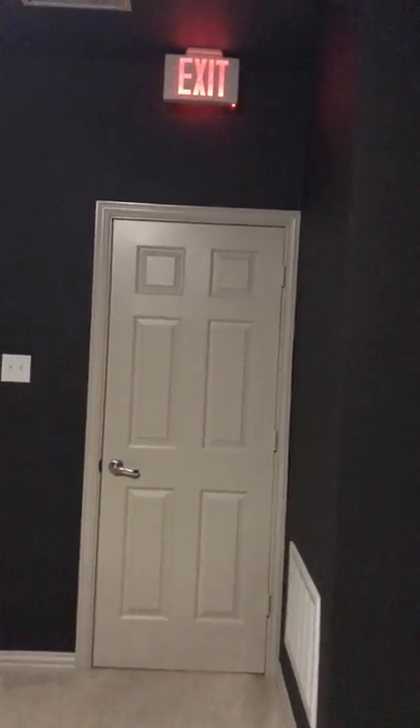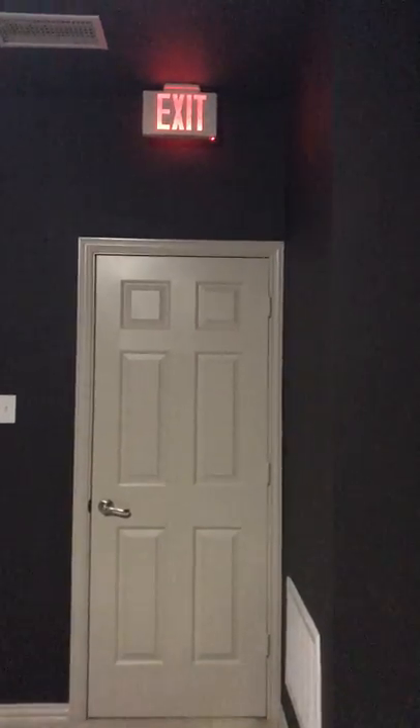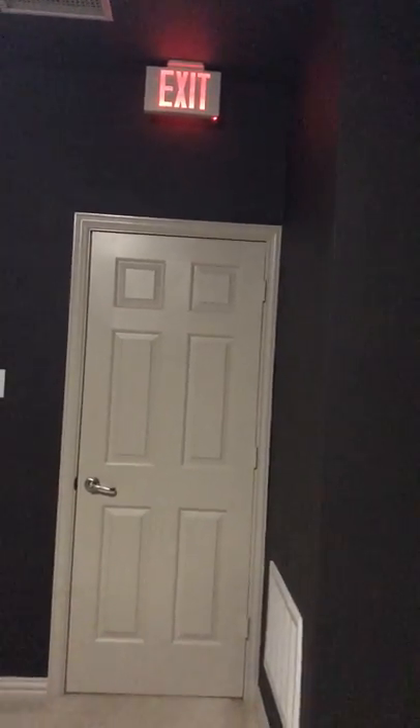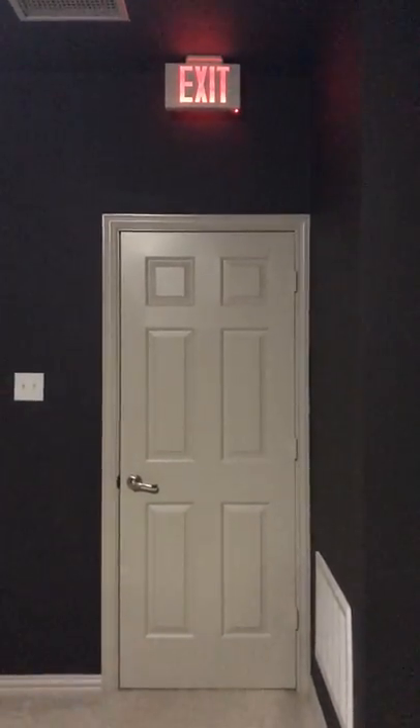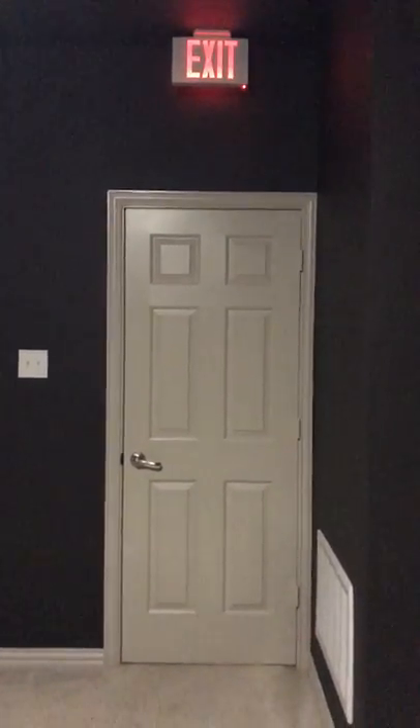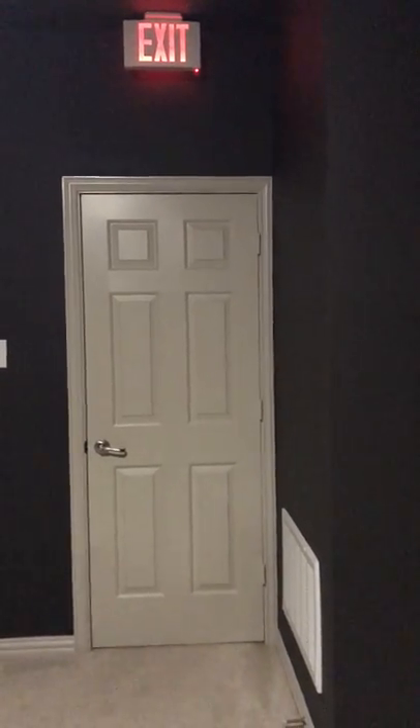I'll go ahead and start the video now and I'm gonna start with this exit sign. Raymond actually suggested that I get this exit sign and I thought it was such a good idea because it gives the room the theater ambience.